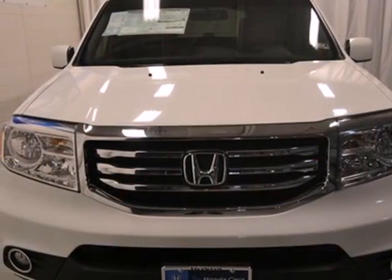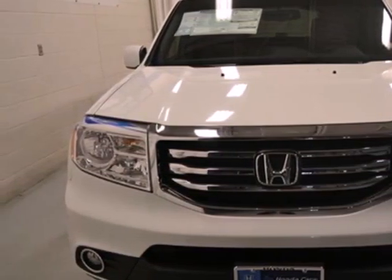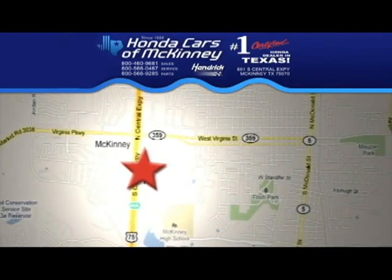Come see all the room available to you in this 2013 Pilot today. We're conveniently located on Highway 75, northbound exit 40A in McKinney.